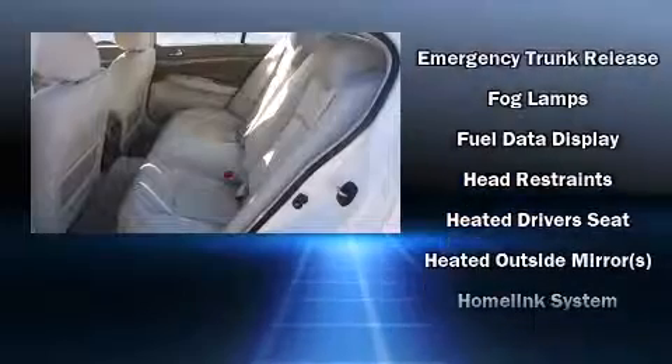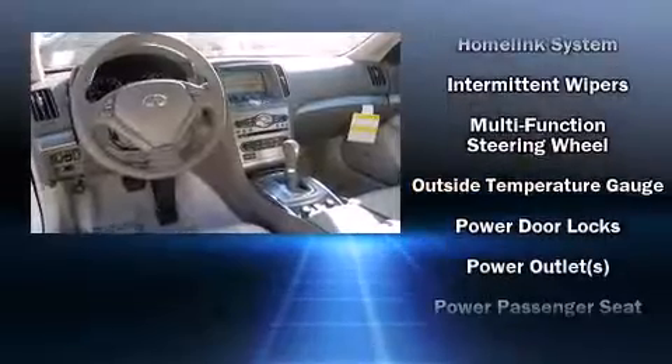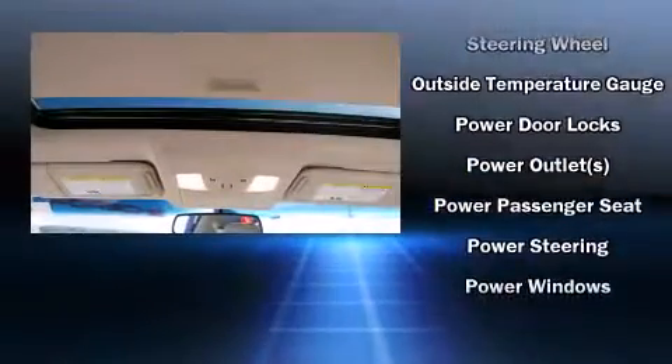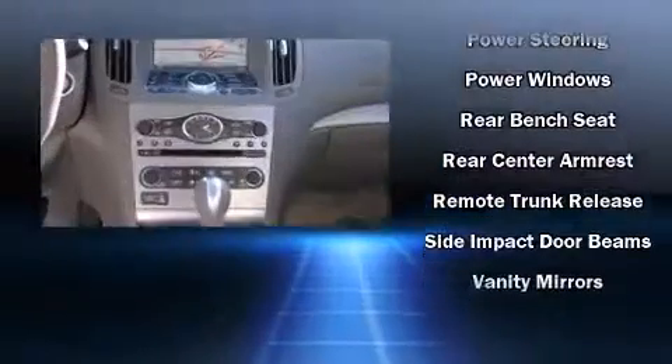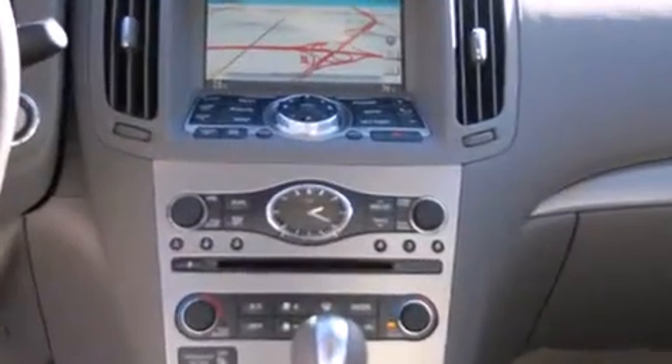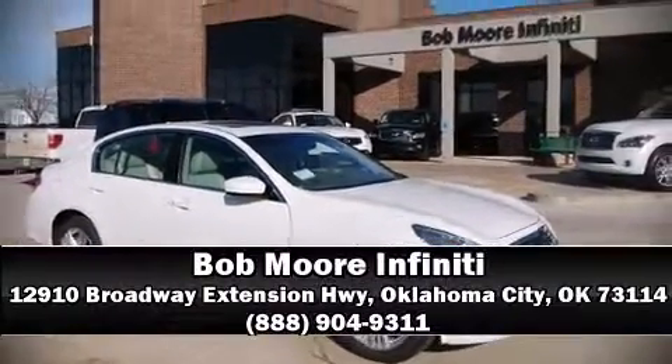A security system and four-wheel disc brakes with ABS are also standard. When road conditions become unpredictable, rely on all-wheel drive to maintain outstanding control. Our sales reps are extremely helpful and knowledgeable — stop by our dealership or give us a call for more information.